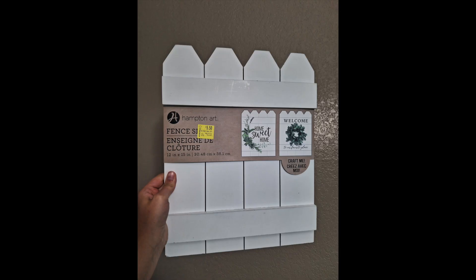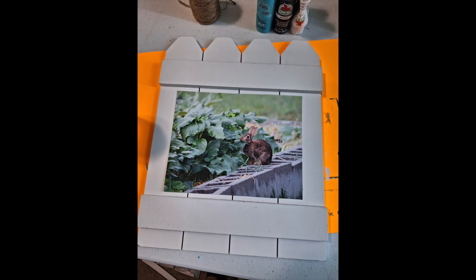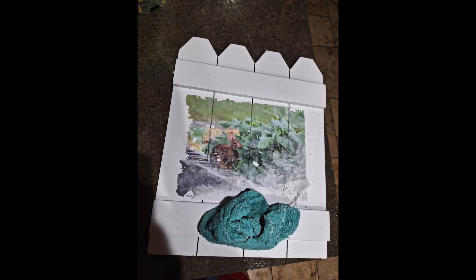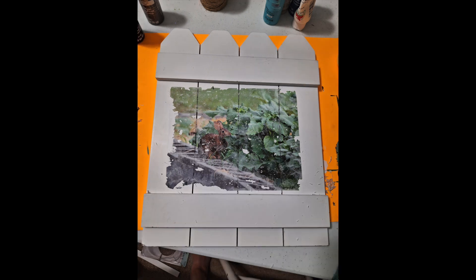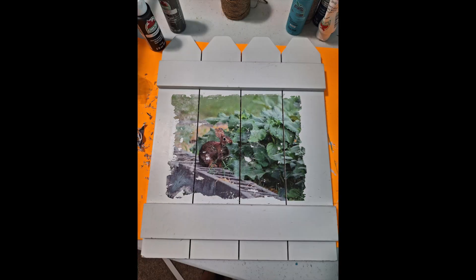I didn't do a whole lot of drawing or painting this summer. I did make a craft where I bought this little wooden fence from the clearance section in Walmart — I spent $5 on it — and I put a picture of one of the rabbits in the garden on it. I used Mod Podge and transferred the image on there. I've never done this before and it was an interesting experience. It was kind of maddening having to scrape all the paper off to leave the image on there, but I think it turned out pretty cute in the end.